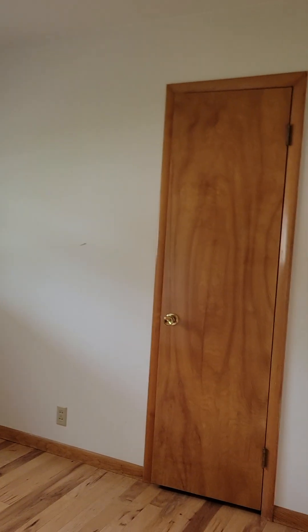Bedroom number one. Looks like closet doors need to be put on. I don't know what that's for because here's the closet in here. Smaller closet — this is definitely the smaller room. I would guess 9 by 10 maybe. It's pretty small.